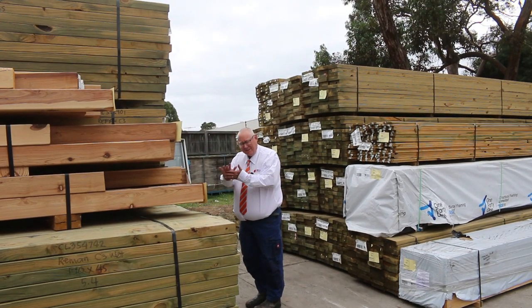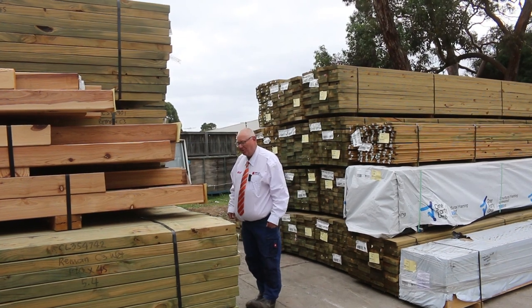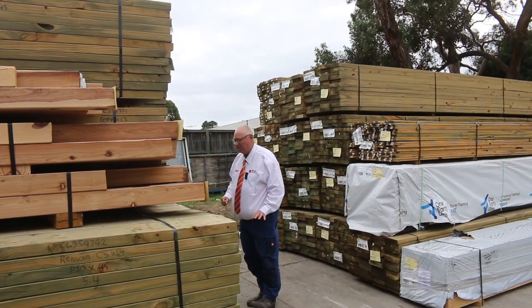Hello, Michael from Fowls here once again with the Tuesday afternoon auction preview. Tomorrow's auction is Wednesday the 13th of April 2022 at 10am. Alright guys, let's go for a bit of a walk and check out what we've got this week.